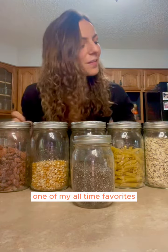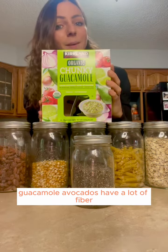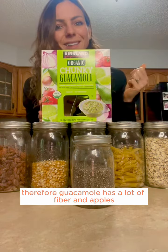One of my all-time favorites: guacamole. Avocados have a lot of fiber, and therefore guacamole has a lot of fiber.